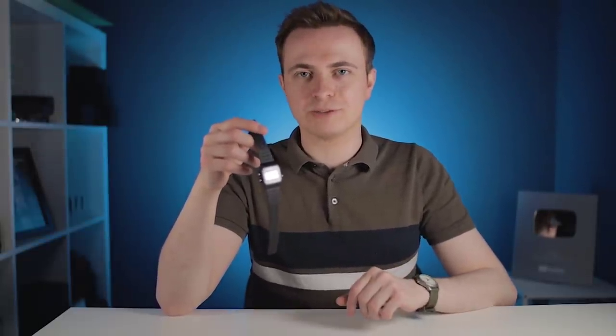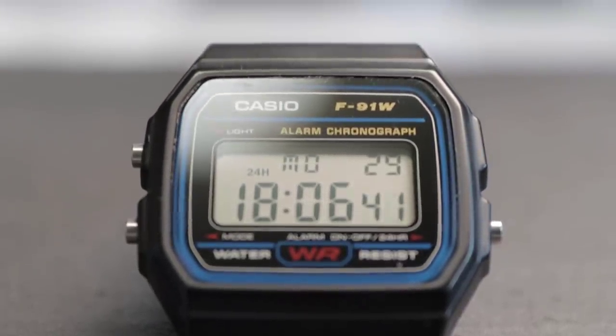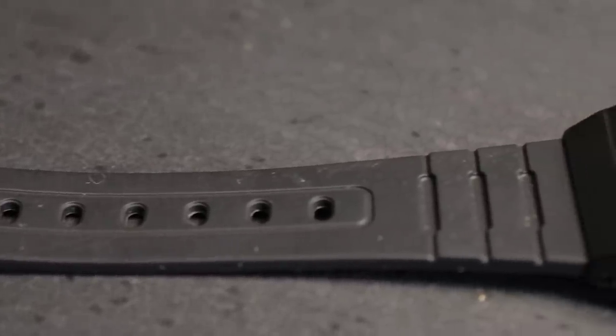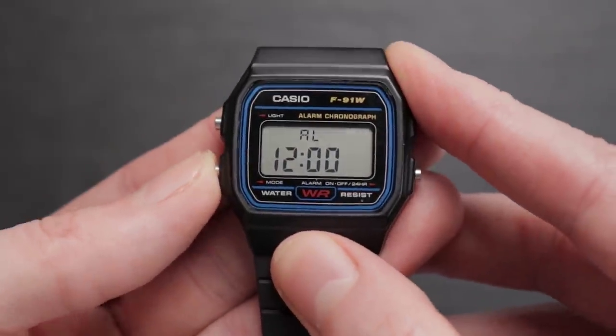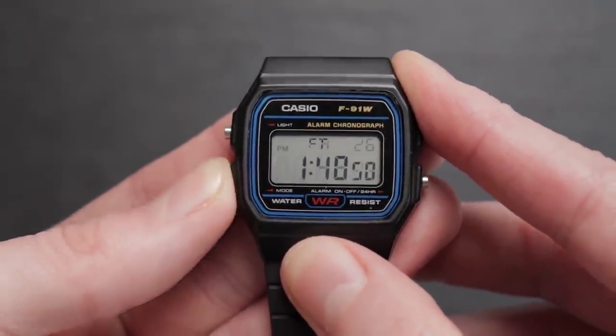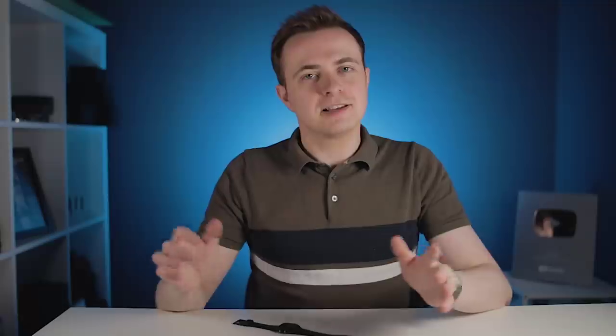When venturing out, I'll chuck on the original apocalypse watch — the Casio F91W. This is my go-to choice when visiting dangerous places like the supermarket. The primary reason is that I don't have to worry about taking it off when washing my hands; it's incredibly easy to clean the resin strap. And if I somehow managed to break this watch, I can just replace it for the price of some fish and chips. Stay safe, stay indoors, keep watching.